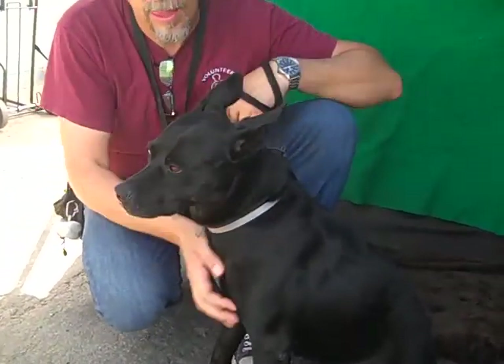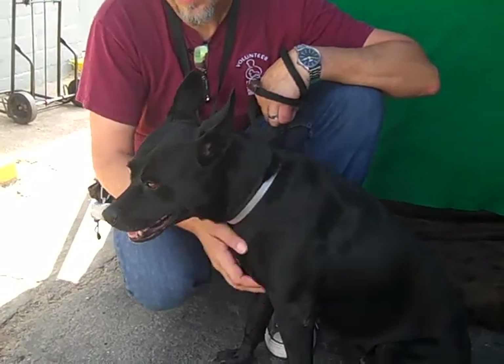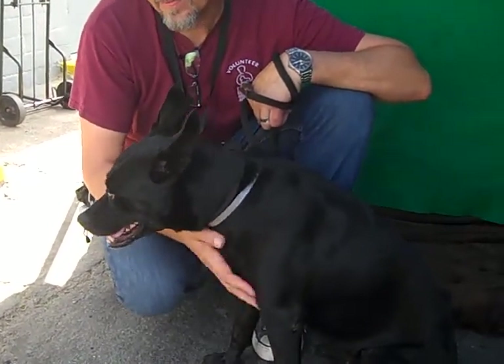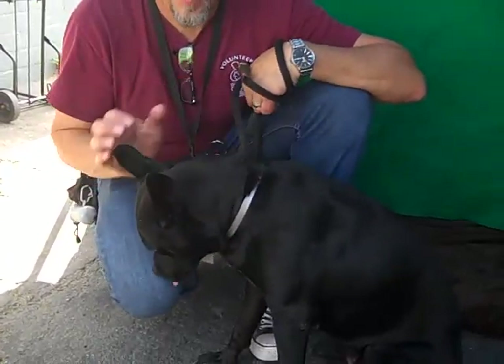Hey, this little girl is Emma. There she sits nicely. Her ID number at the Baldwin Park shelter is A5081548, and she is a little, kind of a good miniaturized almost laboratory retriever.